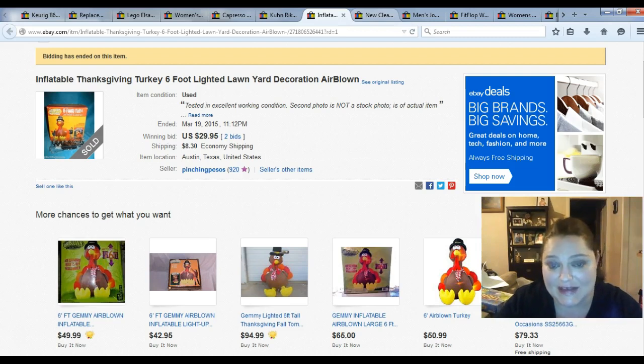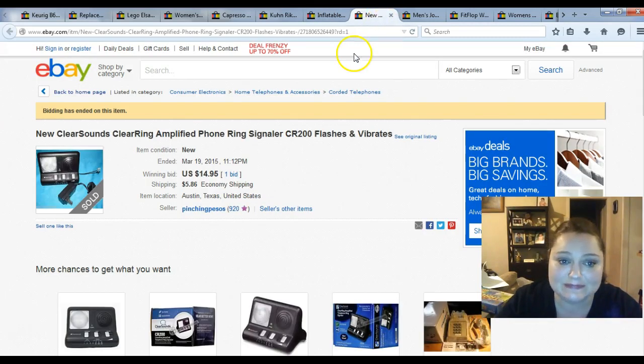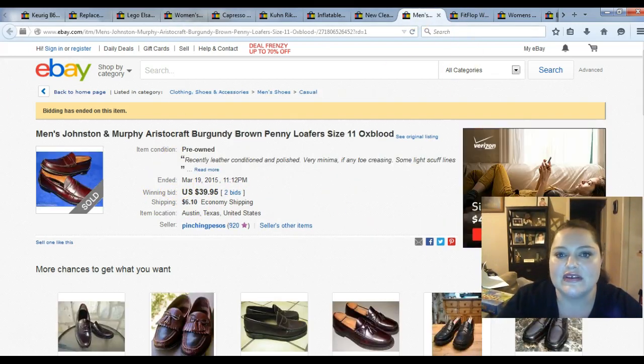I've got some inflatable Christmas stuff that I've had for two years that I haven't listed yet. This is a Clear Sounds clear ring amplifier — a signal for people that are hard of hearing or deaf that their phone is ringing. Anytime I see a Clear Sounds product, I always go ahead and pick it up. I paid $2.99 for it, and it sold for $14.95 on auction with shipping.